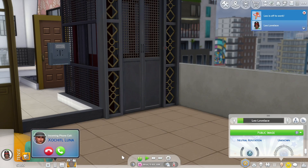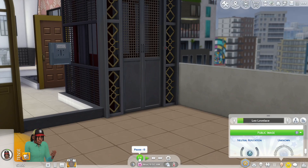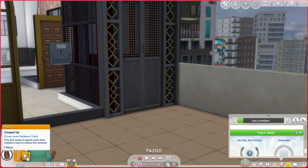He's already tense. Zacho's calling us — she said hey Leo, Mitchell Kalani has asked me out on a date, should I say yes? I don't even know Mitchell Kalani, so girl, think about yourself. He's tense — it says this sim needs to spend some time outdoors soon to relieve this tension.